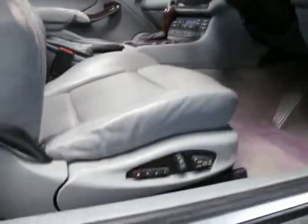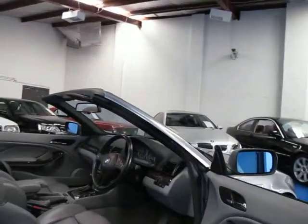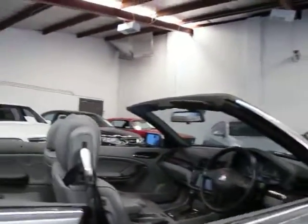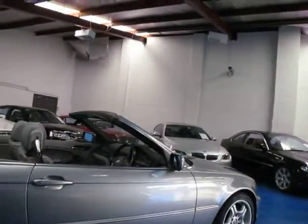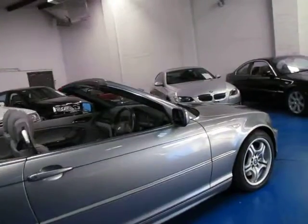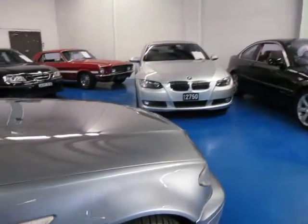The service history is good, it starts and drives beautifully. There are your memory chairs at the bottom there. Overall it's just a really, really nice car. If you're looking for a reliable luxury convertible which you can drive every day or just on weekends, which doesn't use too much fuel and still has plenty of power, you can't go past a 330 CI.